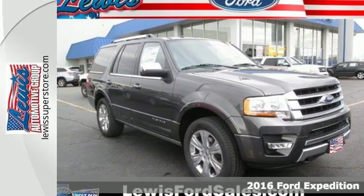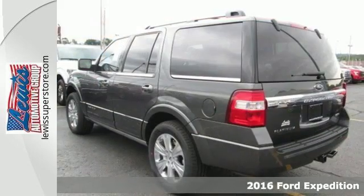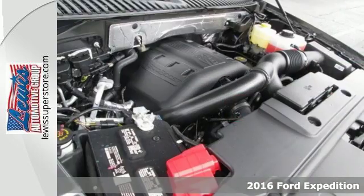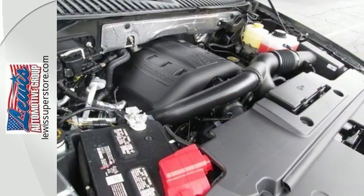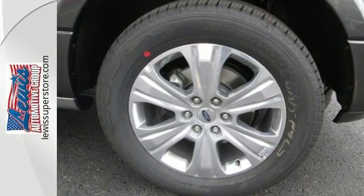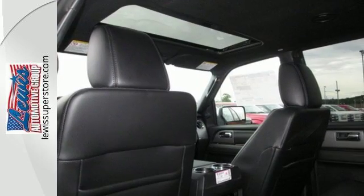It's a 2016 Ford Expedition. If you need pulling power, along with lots of space for people and cargo, there's no other choice. Leave nothing behind with the incredible towing power of a fuel-friendly, turbocharged 3.5 liter EcoBoost V6 engine and 6-speed automatic with select shift.